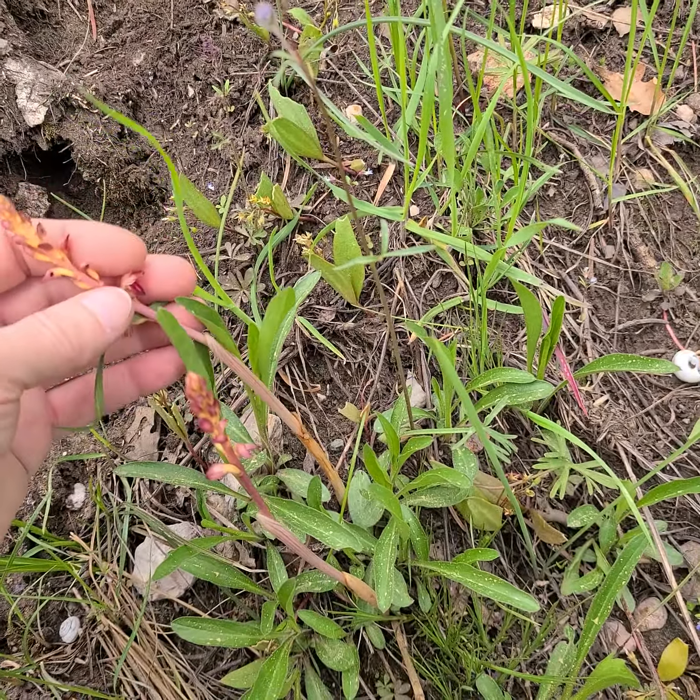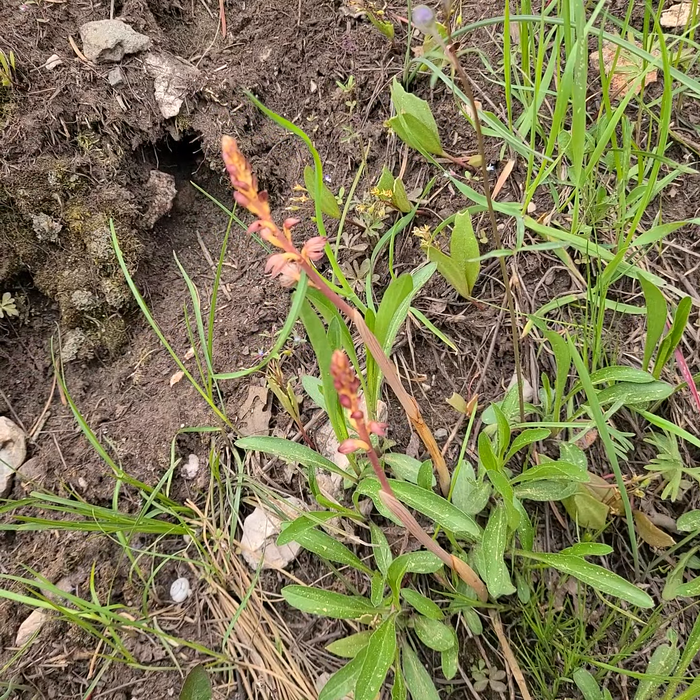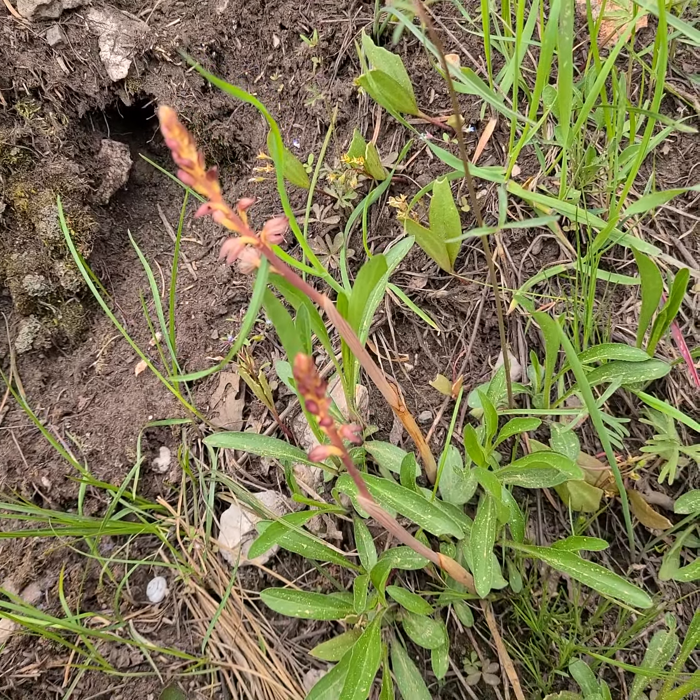Corallorhiza — one of our few orchids here in the Oregon area.